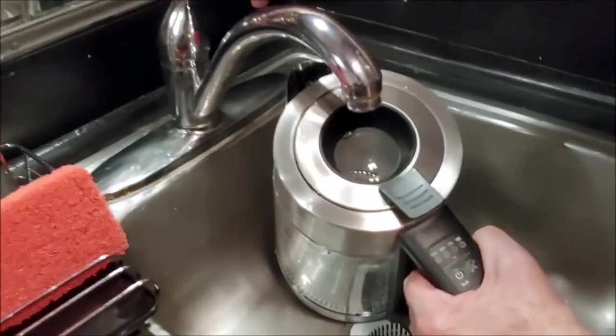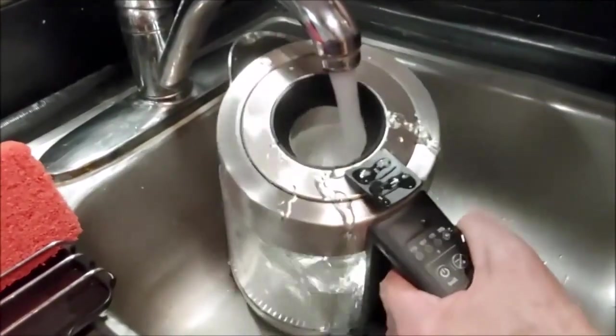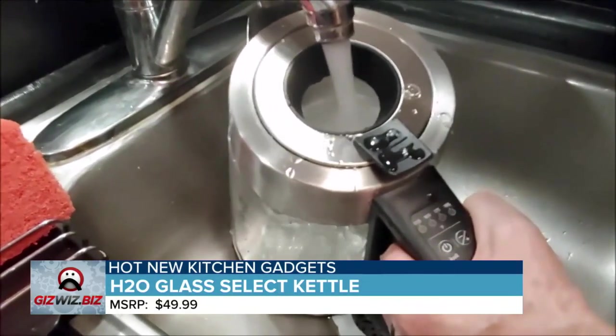Dick, we all know breakfast is the most important meal of the day. If you like tea at an exact temperature for breakfast, check this out. You don't need to open the lid — as soon as water hits it, the lid opens.